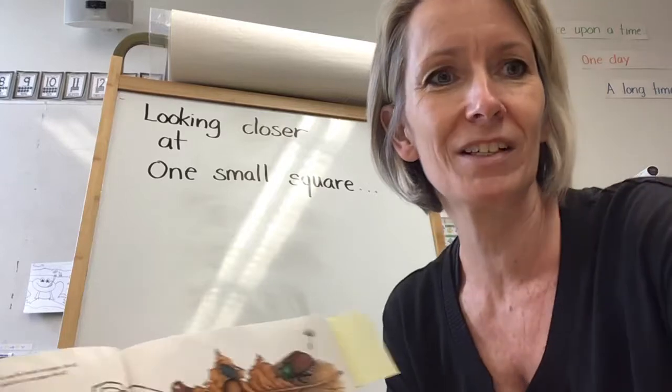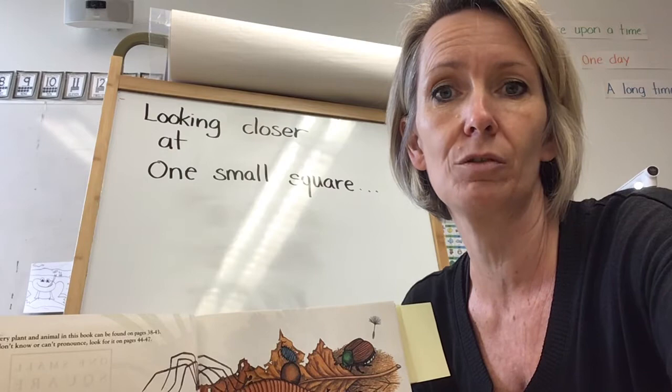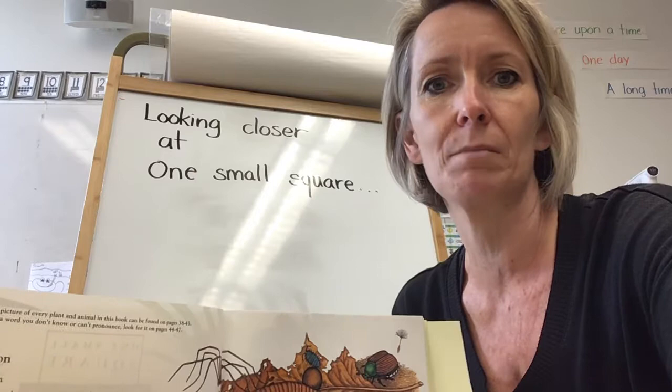Hi boys and girls, we are back thinking about our theme and nature. Last time I met with you, you were talking about ponds and all the things that you can find in a pond. And if you looked more closely at a pond, it's not just tadpoles that live there. You noticed that there were many animals and many plants that exist in a pond habitat.